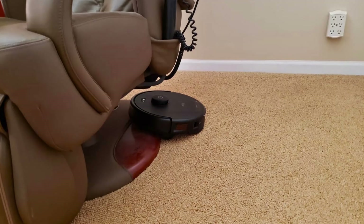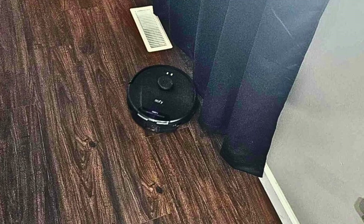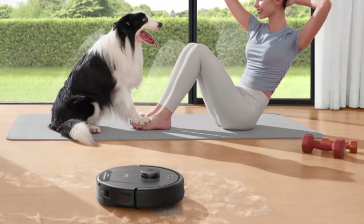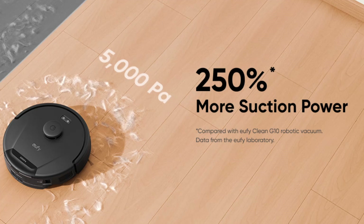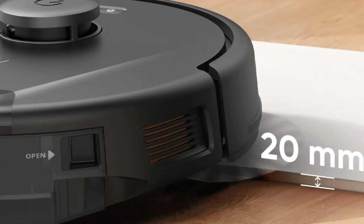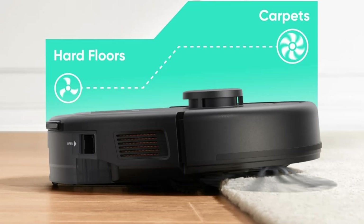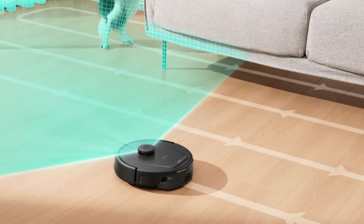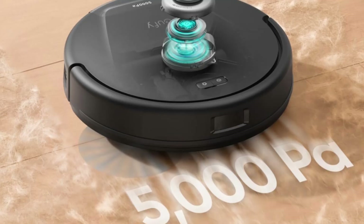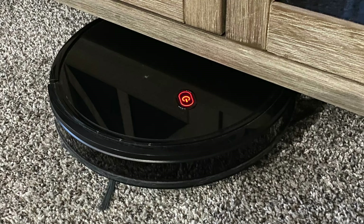The most striking feature of the Eufy L60 is its 5000 Pa suction power. This ultra-strong suction capability means it can pick up dirt, dust, pet hair, and crumbs with ease. If you have pets or kids who constantly leave messes on the floor, this vacuum will become your new best friend. It effortlessly removes hair and debris in just one pass, leaving your floors immaculate. For those with carpets, the vacuum's powerful suction ensures even deep-seated dirt is lifted. Unlike other robot vacuums that may struggle with carpet fibers, the Eufy L60 delivers superior results across different surfaces, making it the ideal choice for households with mixed flooring types.